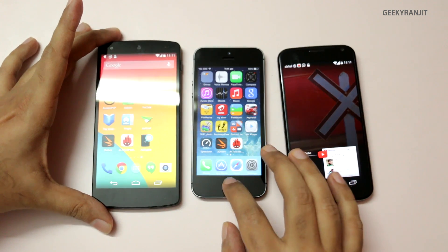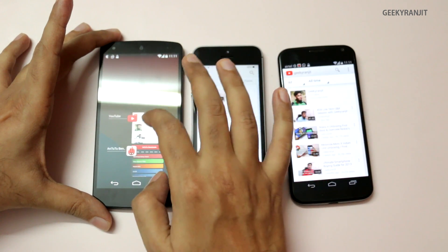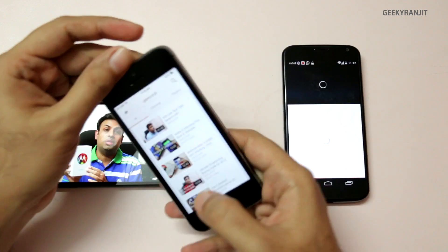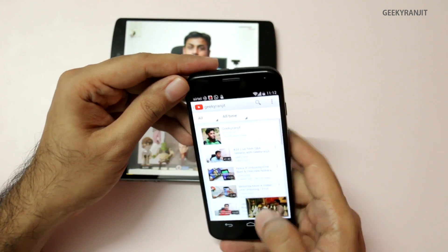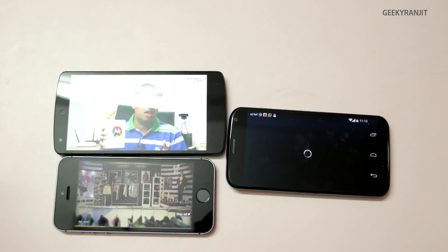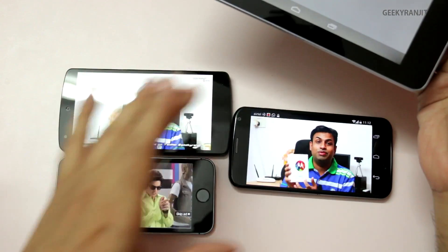Now for the second test: I'll swipe away everything and run a YouTube video for about five minutes to simulate casual video browsing. I'm using one of my own videos and running it in full-screen mode on all three devices — the Nexus 5, iPhone 5s, and Moto X. We'll check temperatures at around one minute, then two minutes, then at three and a half minutes, and finally at five minutes.